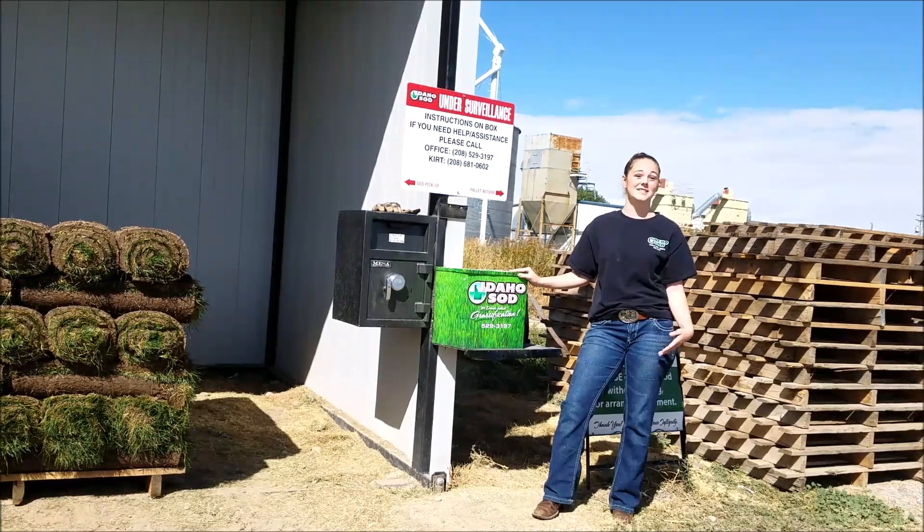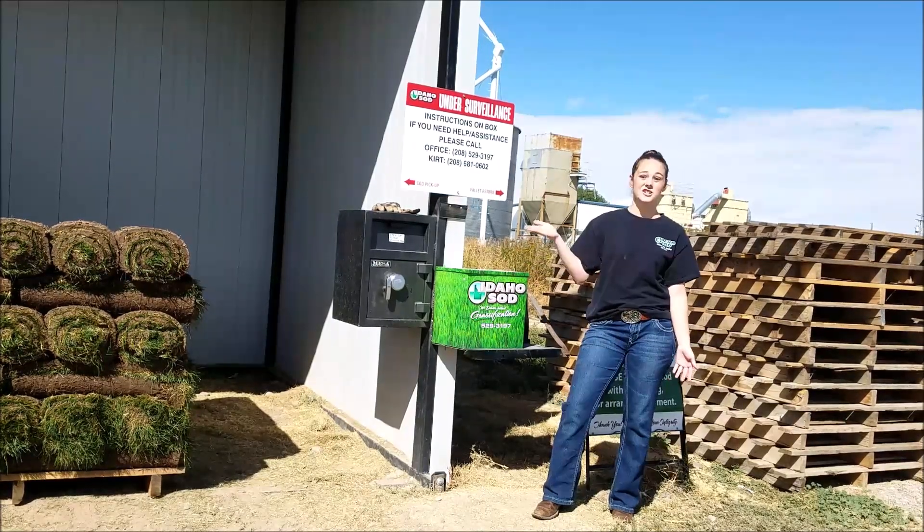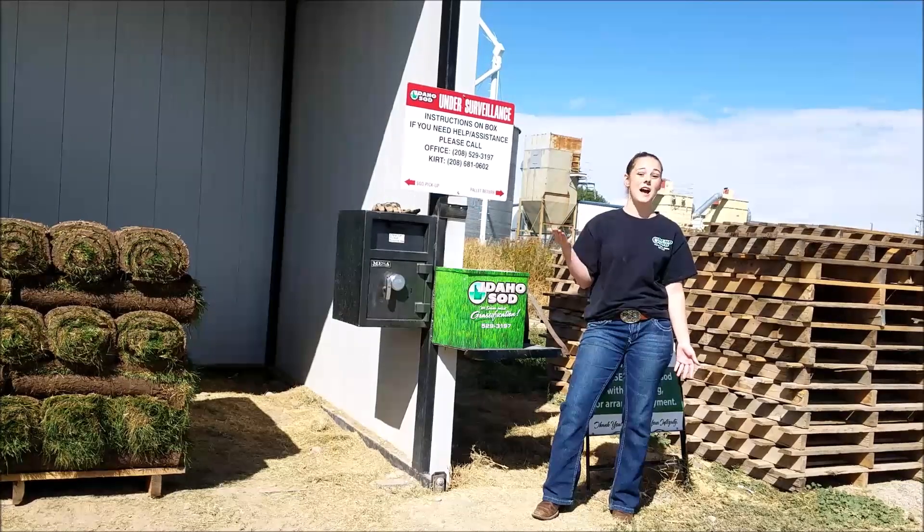Hi, I'm Callie with Idaho Sod. Today I will be explaining our sod shed, which is self-serve and open at all hours.